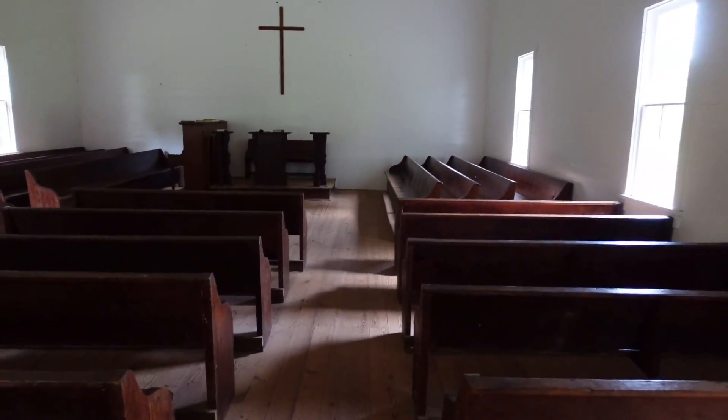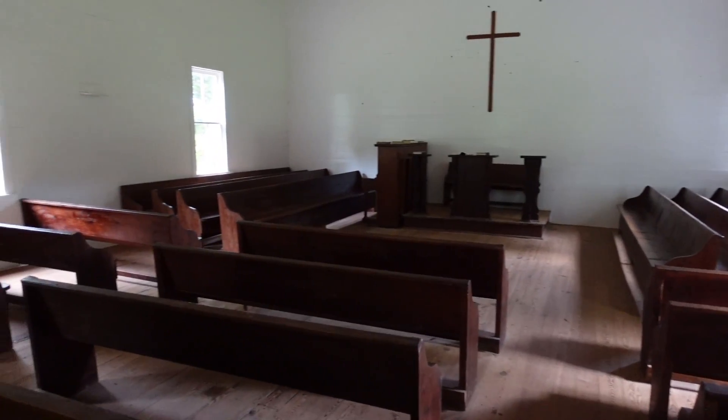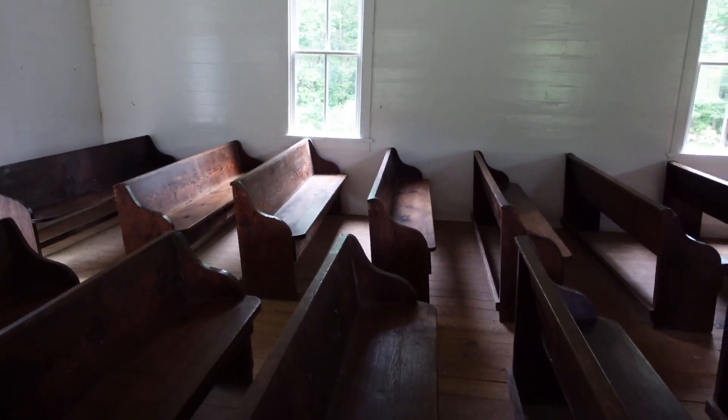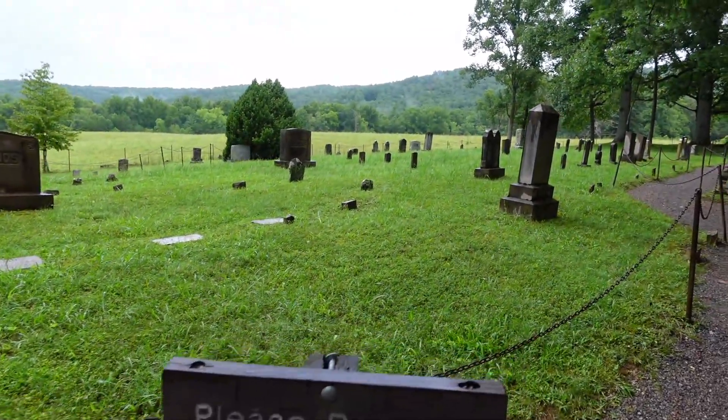This is a really old church. Absolutely no lights, no air conditioning — just pews. This is a very old cemetery.